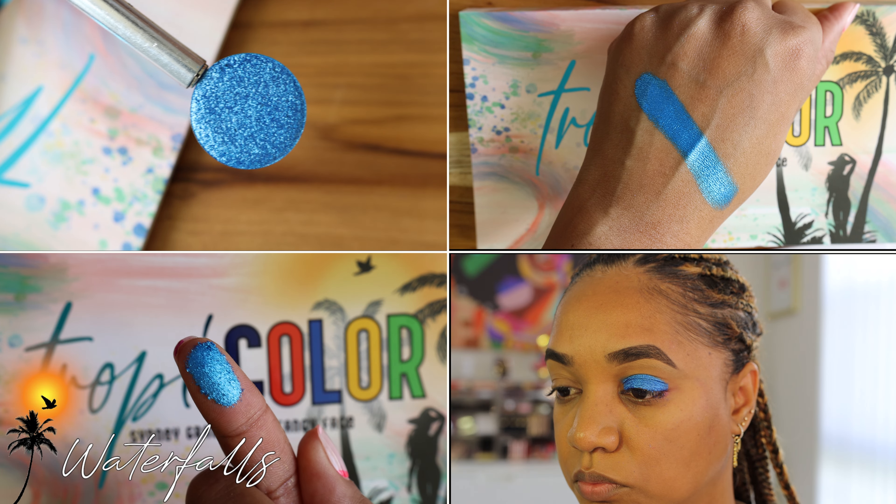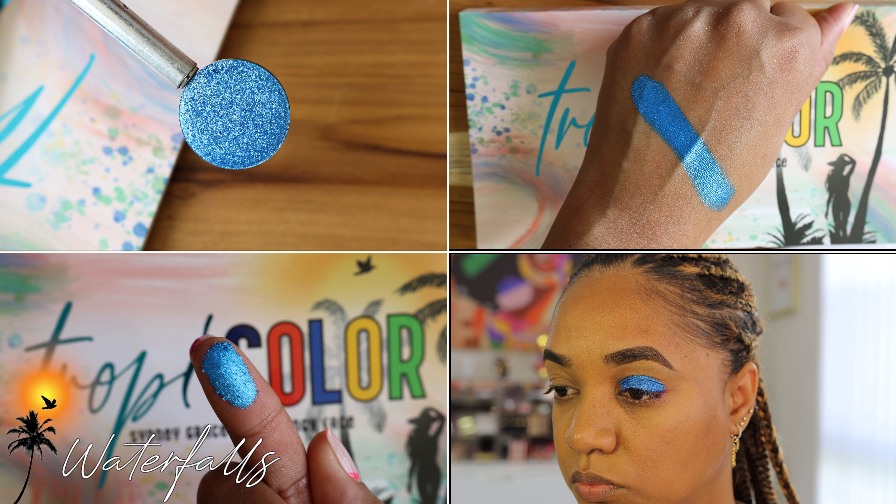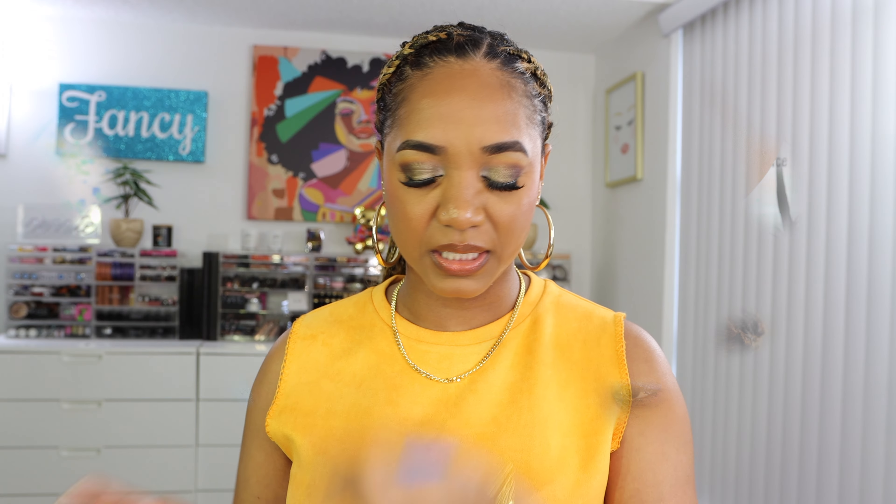Then we have Waterfalls — of course, we have waterfalls in Jamaica. This blue is the blue of my dreams. It is a true bright shimmery ocean blue, and I am so in love with it. You can use this color on the lower lash line for a pop of color. That's how I want people to look at this palette — it has neutrals in it, you can create a neutral look with a pop of color, or use colors on the outer V to amp up a look without going overboard.